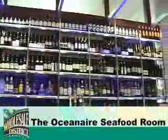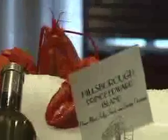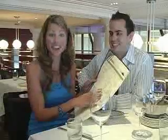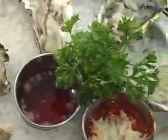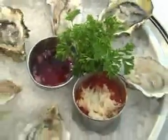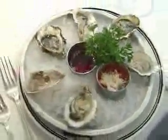We decided to do it up right for dinner and landed right here at the beautiful Ocean Air Seafood Room downtown. Halibut, salmon, mahi-mahi — you name it, they got it here, and they have fresh fish flown in daily. Something really cool: they print a new menu each and every day. The Ocean Air has the best raw bar in town, and we just ordered the West Coast Oyster Sampler. Let's dig in!